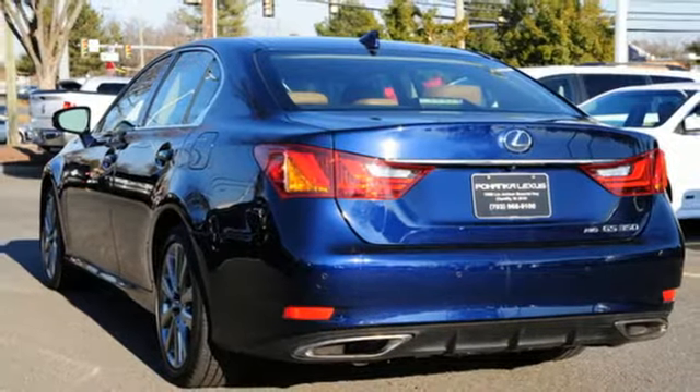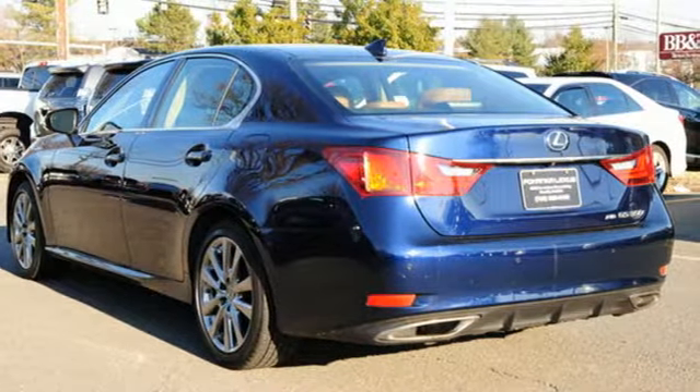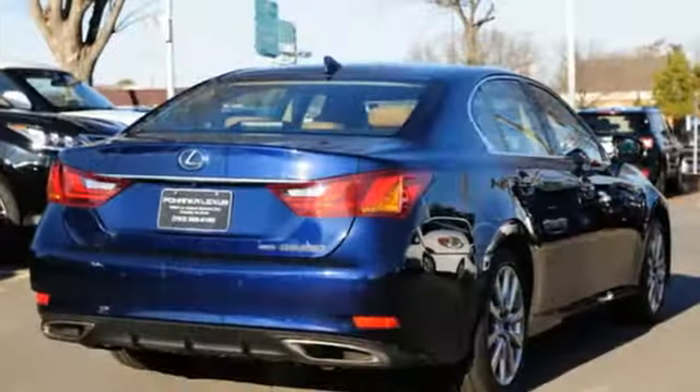Additional features include streaming audio, power telescoping steering column, four wheel drive, auto dimming rear view mirror, and power heated mirrors.